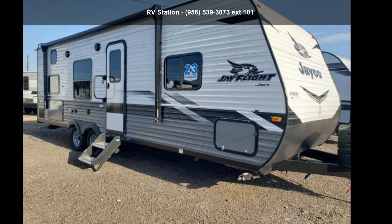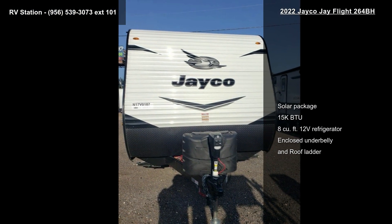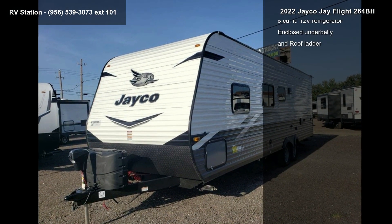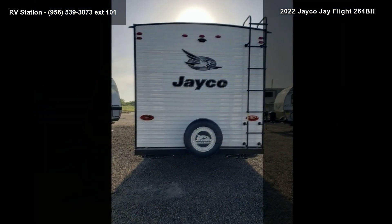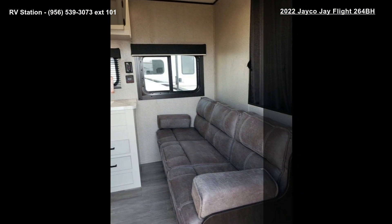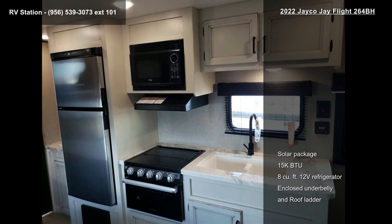Start planning your next trip in this Jayco 2022 J-Flight 264BH. Whether you are planning on vacationing, adventuring, or just relaxing, this travel trailer does it all. This unit is perfect for those looking to maximize fuel efficiency but maintain all of the conveniences of a well-appointed, feature-packed RV.